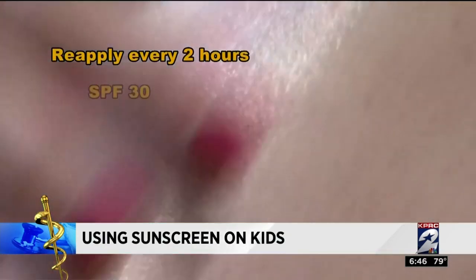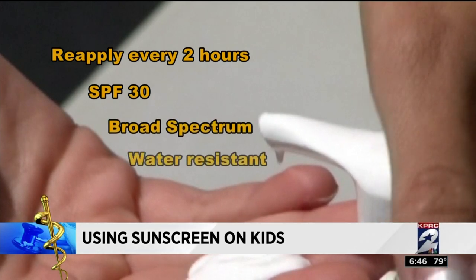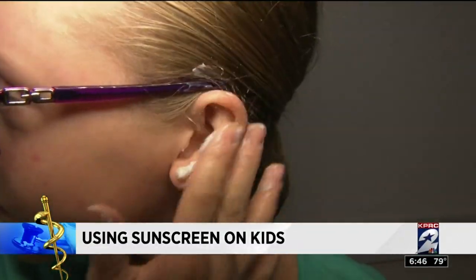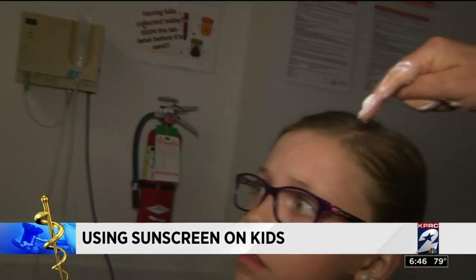Reapply every two hours with an SPF of 30, broad spectrum coverage, and water resistant. Apply at least 15 to 30 minutes before going in the sun, paying close attention to spots frequently missed like the ears, hands, and feet. And she says in order to protect the part line on sensitive scalps, wear a hat.